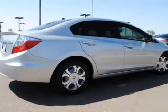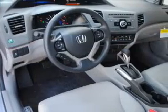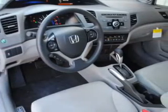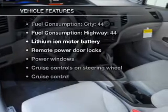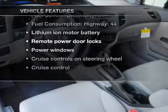Anti-lock brakes help to bring your vehicle to a safe stop, and memory settings put you back in the right place every time. And with these notable features, you won't want to miss out on the opportunity to own this amazing ride.